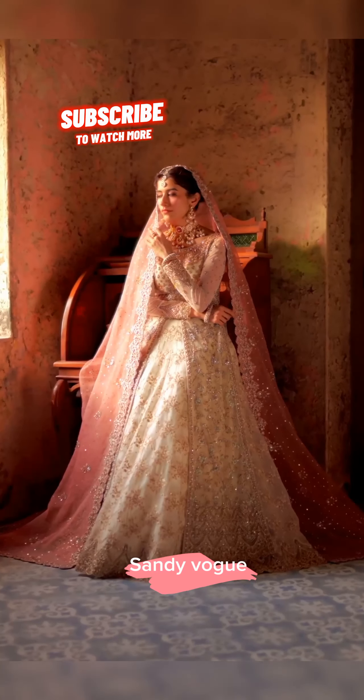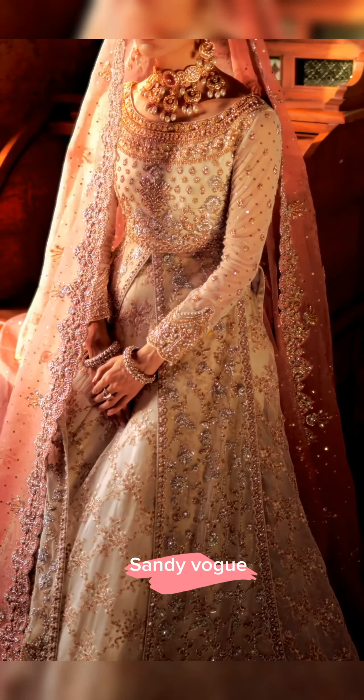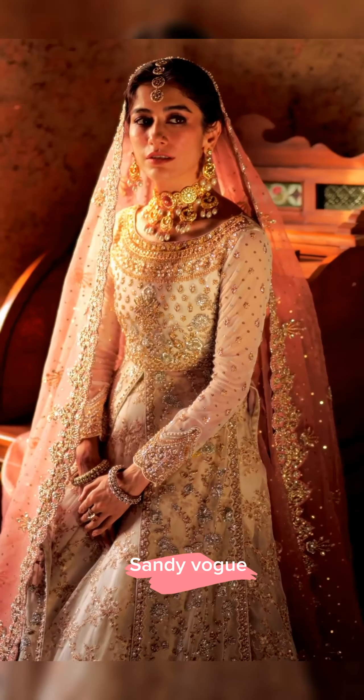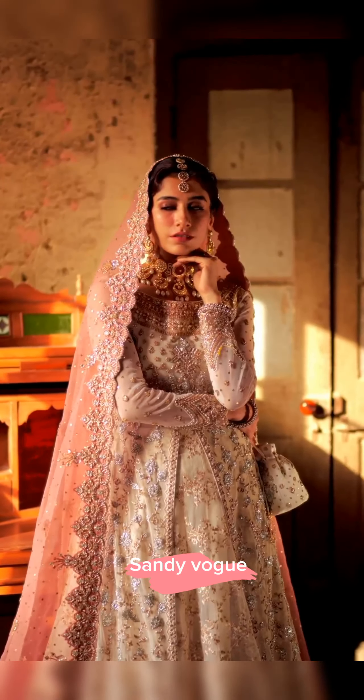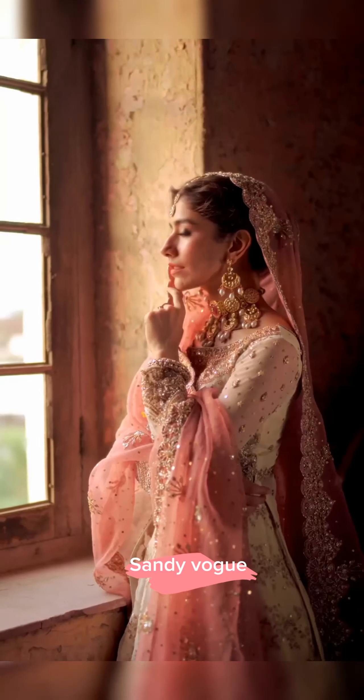Celebrate perfection with this exquisite long silhouette featuring a front open design. It is adorned with intricate gold and silver floral embellishments of kora, dapka and zardozi, elevating its beauty.